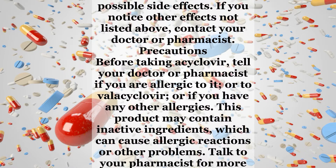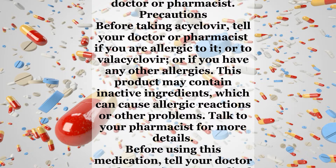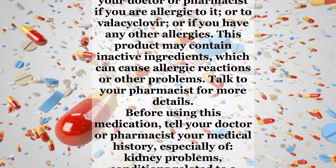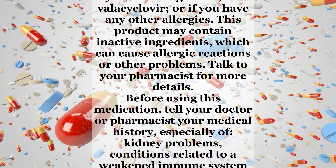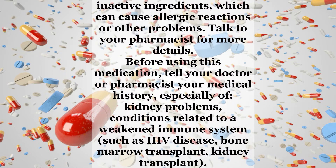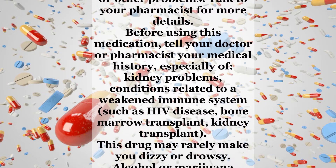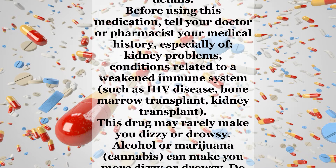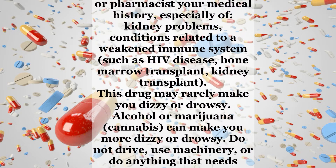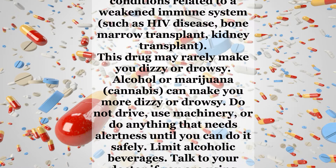Precautions: Before taking acyclovir, tell your doctor or pharmacist if you are allergic to it, or to valacyclovir, or if you have any other allergies. This product may contain inactive ingredients which can cause allergic reactions or other problems. Talk to your pharmacist for more details. Before using this medication, tell your doctor or pharmacist your medical history, especially of kidney problems or conditions related to a weakened immune system, such as HIV disease, bone marrow transplant, or kidney transplant.